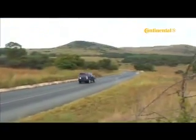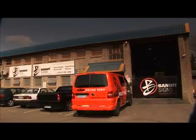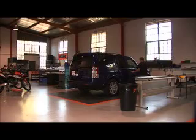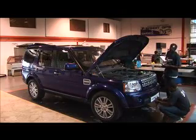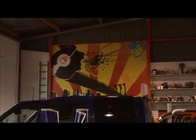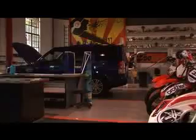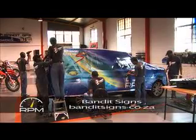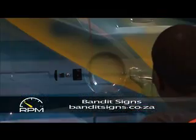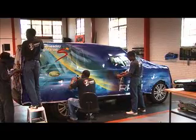Back in Johannesburg, it was time to make the RPMTV Discovery stand out from the crowd, and we chose the team at Bandit Signs in Kaya Sands for the task of transforming our normal Disco into a real head turner. We created the design in-house, then left it up to the Bandit guys to turn design into head-turning reality. It requires a lot of skill and patience to wrap a large SUV in a seamless vinyl coat. The design is produced on large sheets, which are then carefully applied to the coachwork, following the vehicle's every curve and contour.